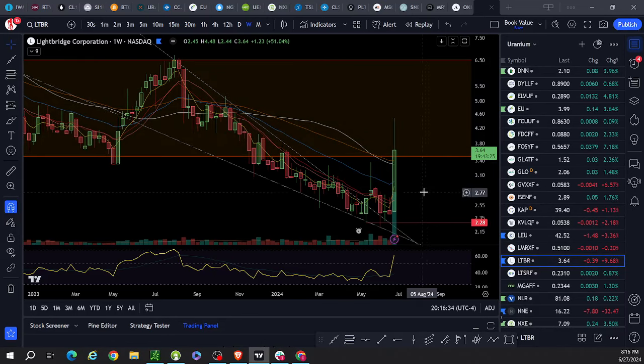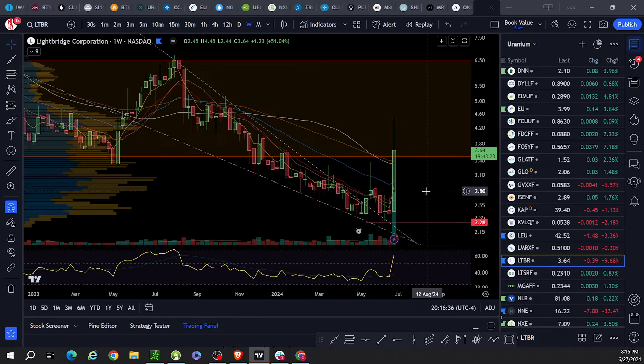LTBR: trading well above — super, super strength. I've got things to say about this. It's a great move and I just don't know how pumpy it is, but there's a huge amount of volume.